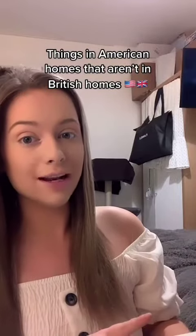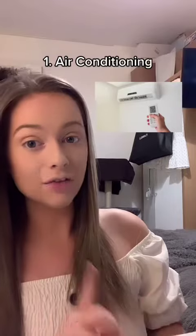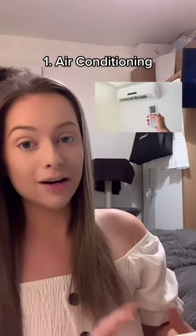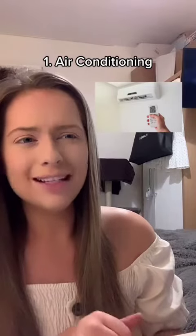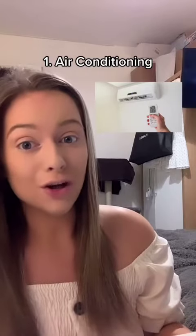Things that you typically find in American houses but that you wouldn't typically find in British houses. First up, air conditioning. It's very typical for American houses to have air conditioning, whereas here in the UK, only 0.5% of homes have air conditioning, so obviously not a lot.